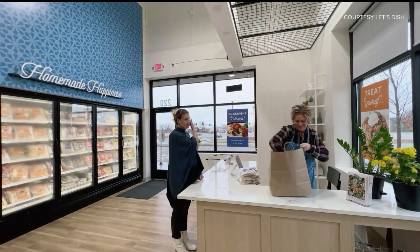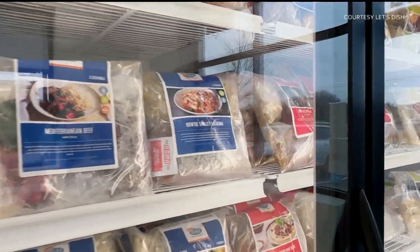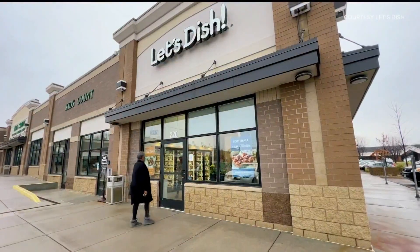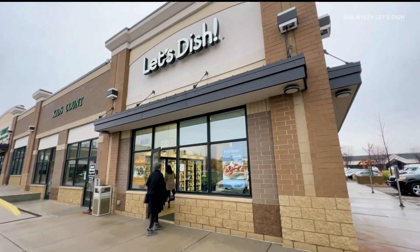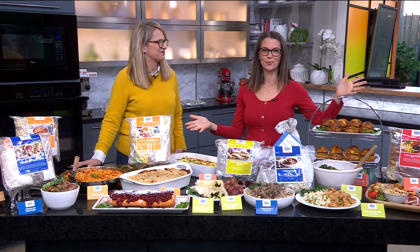It's a hectic time of year where shopping and events and visitors, freezer meals really come in handy when you're in a pinch, and Let's Dish has locations all around the metro to pick up meals to keep on hand. Darcy Olson is the co-founder and she's put together quite a spread for us here.